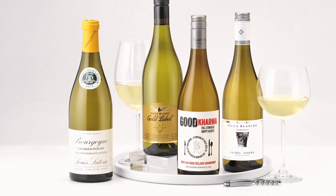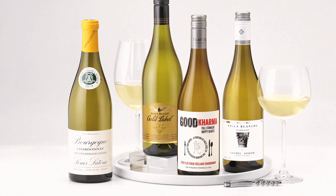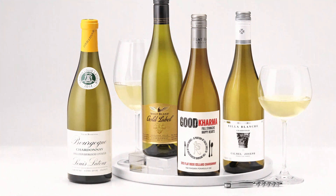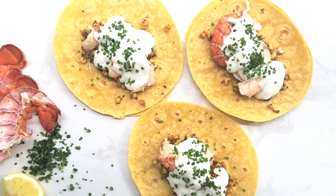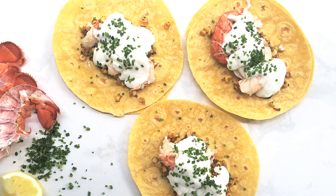And what do lobsters love the most? Well, what we all love, of course — a beautiful glass of Chardonnay. These are the flavors of summer, and these delicious Chardonnays are now available at the LCBO, your favorite full-bodied and rich Chardonnays, teamed up with these boisterous buggers — luxurious, full flavors in both food and wine.